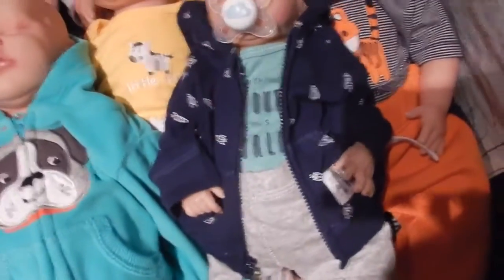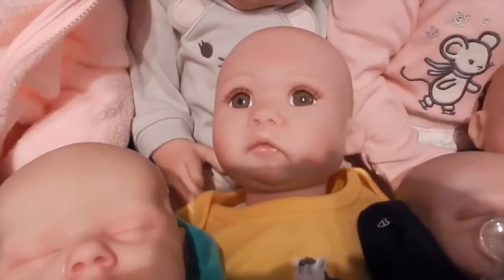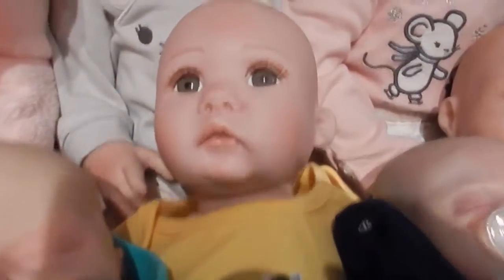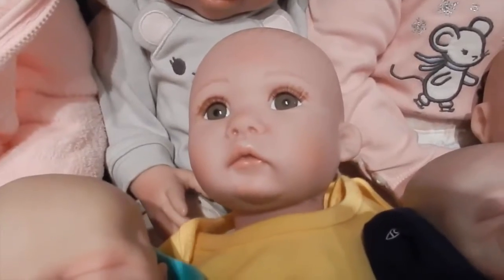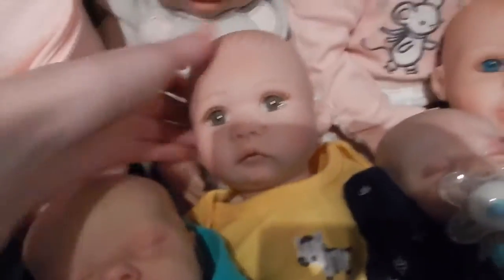This is Dylan. He's the third baby I got and he is from Paradise Galleries. He's my little Dino Rex — a newborn size boy and very cute.